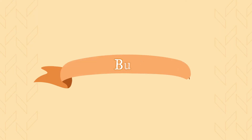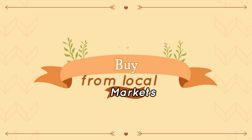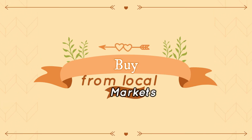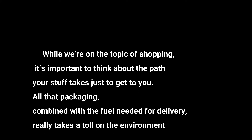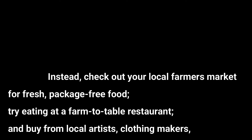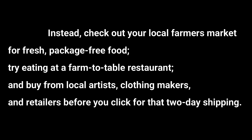Buy local. While we're on the topic of shopping, it's important to think about the path your stuff takes just to get to you. All that packaging, combined with the fuel needed for delivery, really takes a toll on the environment. Instead, check out your local farmer's market for fresh, package-free food, try eating at a farm-to-table restaurant, and buy from local artists, clothing makers, and retailers before you click for that two-day shipping.